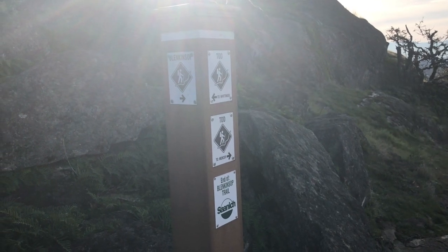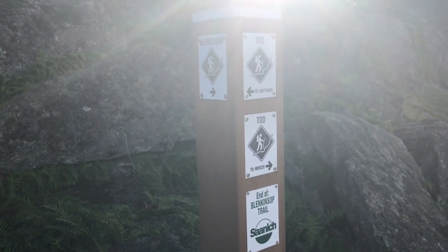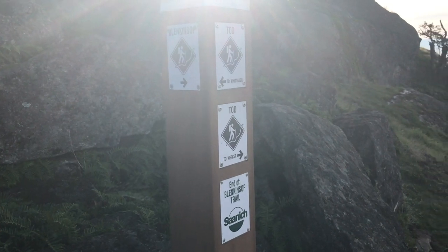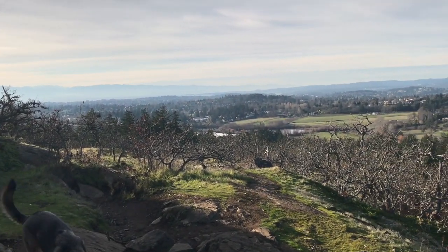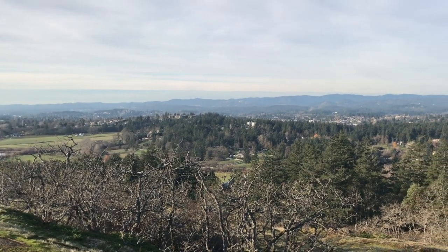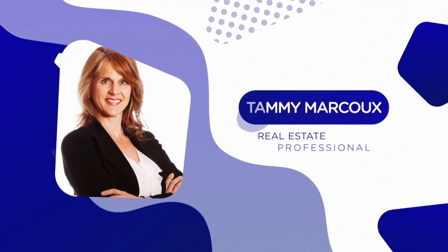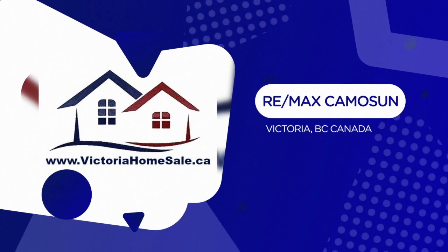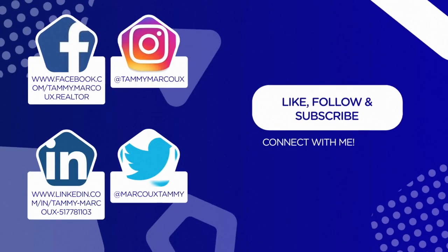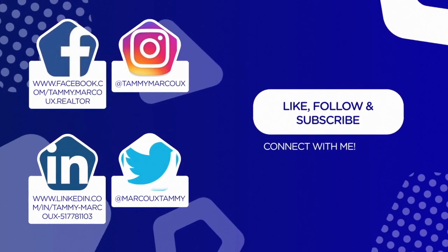We've reached the top of the Blenkinsop Trail. This is all part of the Saanich Trails. I'll be taking you on another adventure soon to another trail, showing you which ones are good for taking your pets and for just enjoyment — walking and hiking in this beautiful Victoria area.